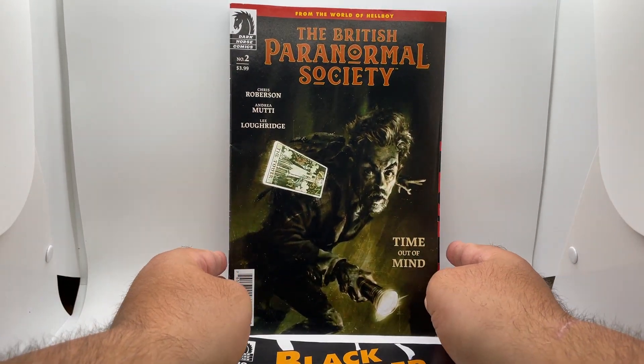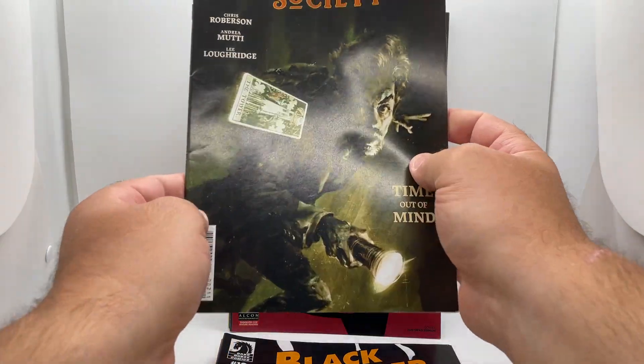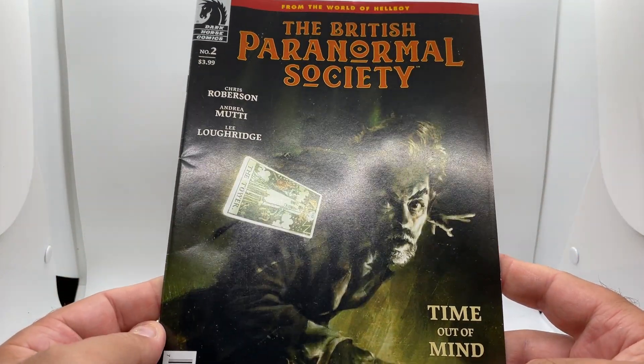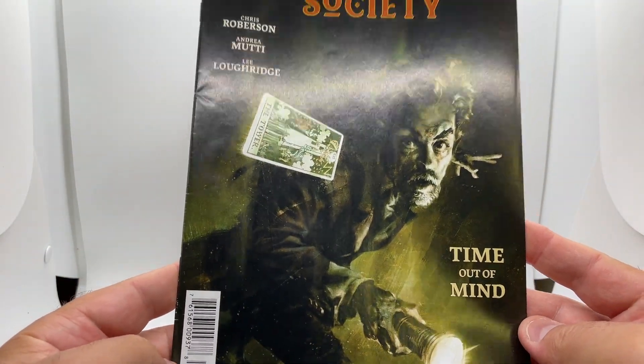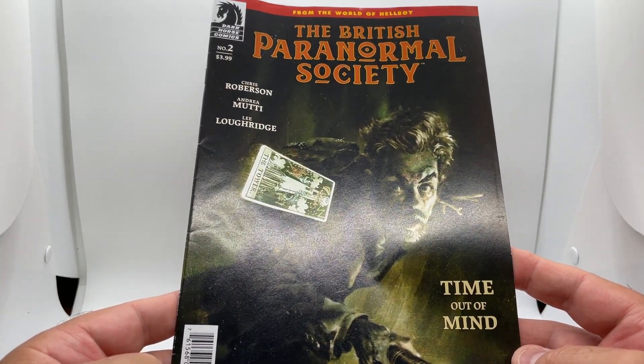Alright — British Paranormal Society. Anything in the horror genre, sign me up. So, happy to see this one. Issue number two — we'll jump into this series.